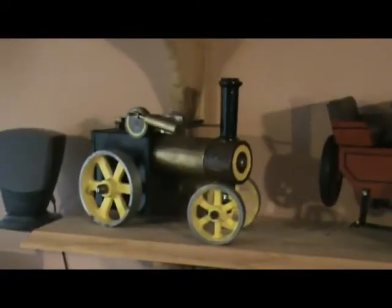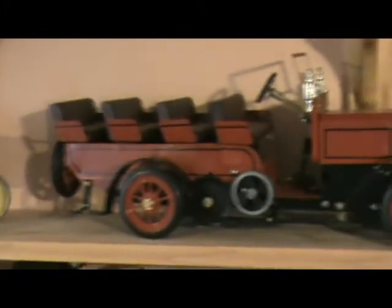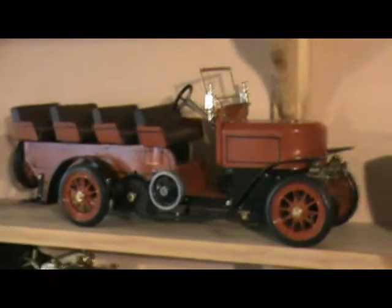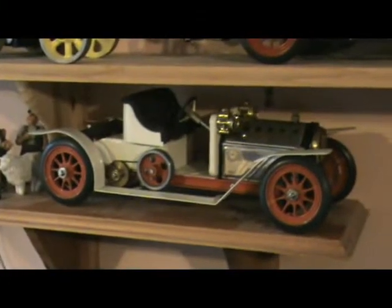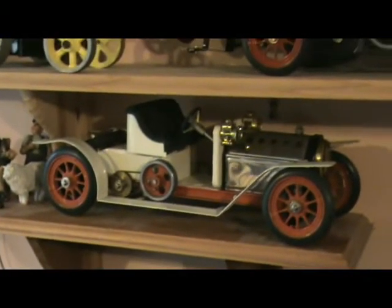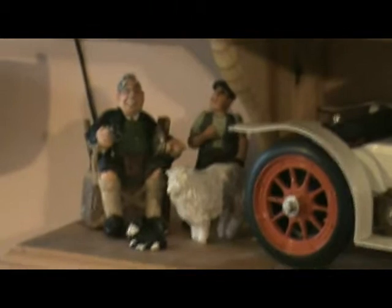Next shelf is the Wilesco traction engine and the Charabanc sitting on its own — well, it's got a few friends for company. On this shelf is the SA1 steam car.